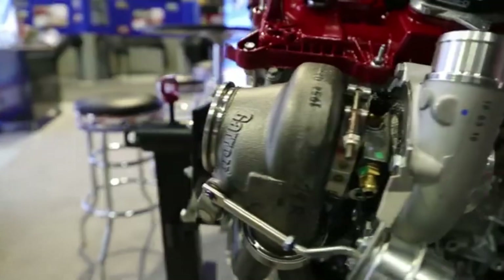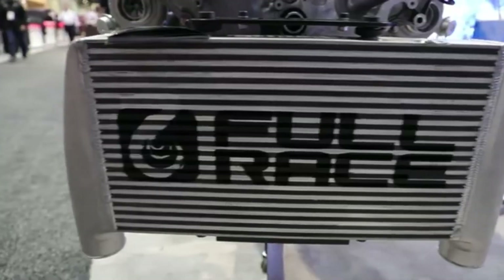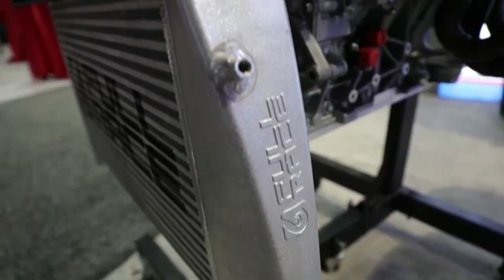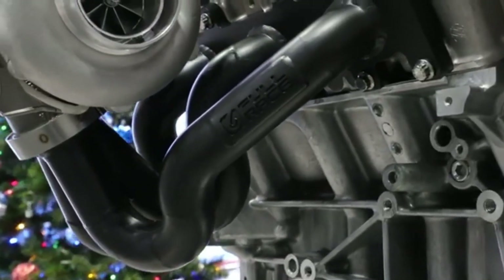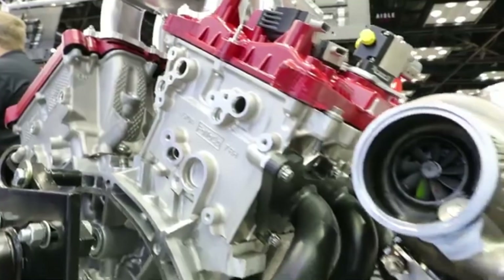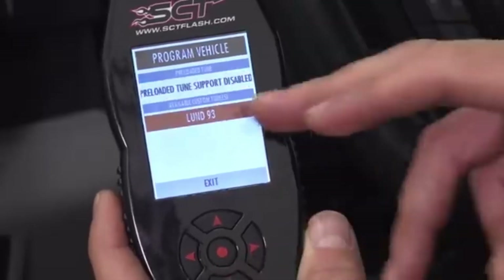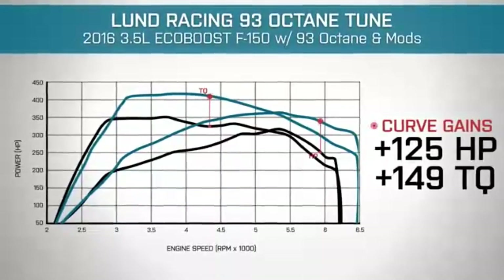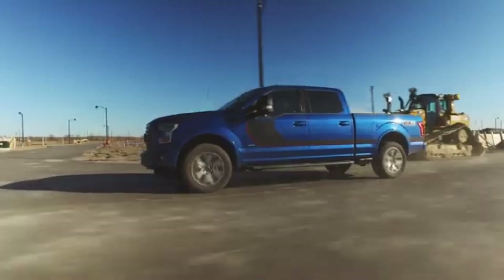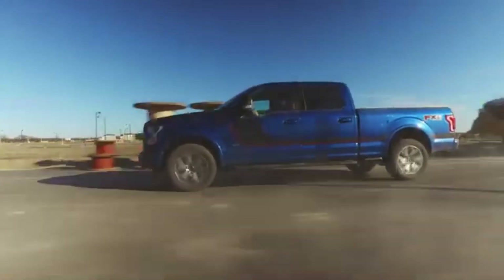Beyond bolt-ons, the platform supports larger turbochargers from brands like Garrett, BorgWarner, and Precision Turbo, along with matching fuel system enhancements such as high-capacity low and high-pressure fuel pumps and larger injectors. With custom ECU calibrations from companies like SCT or Cobb Tuning, it's not uncommon to see well-built street trucks and SUVs breaking the 550 to 600 horsepower mark while retaining daily drivability.